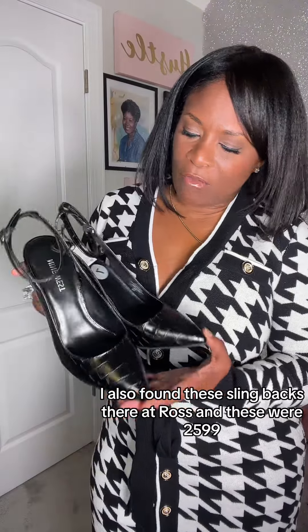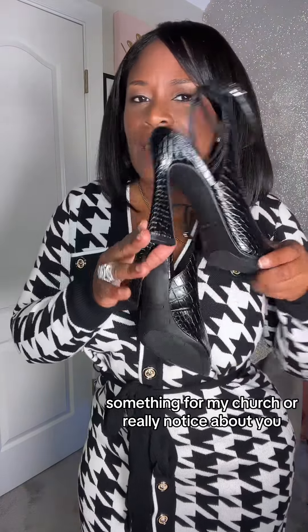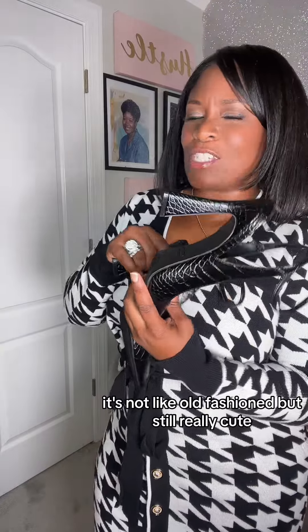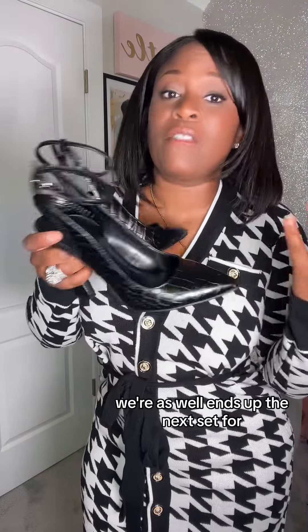I also found these slingbacks there at Ross, and these were $25.99. This is something more for work, something for church. I'm not really sure if it works great with a chunky heel, but it's still sexy — not old-fashioned, but really cute. You can dress it up and also maybe dress it down for more casual wear, and it works for the office too.